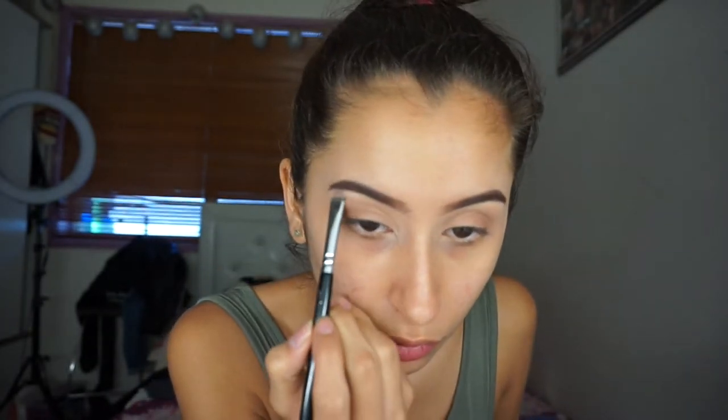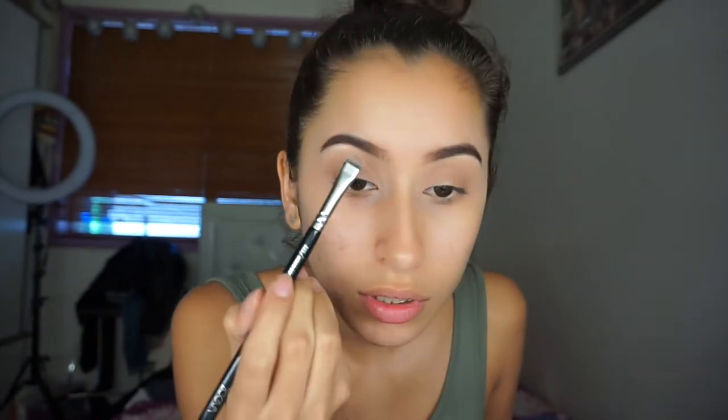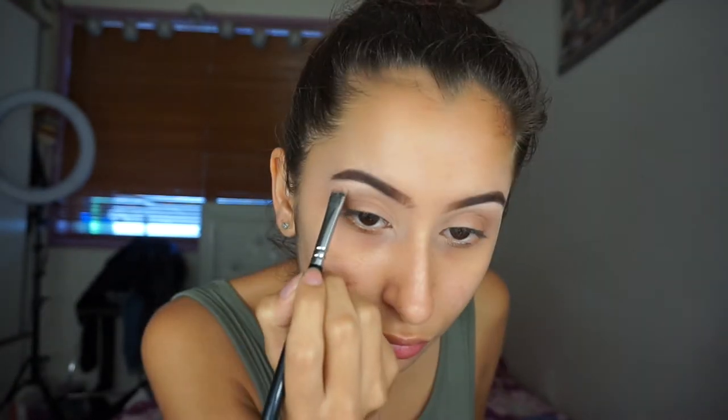Using the shade Tempera from the Anastasia Beverly Hills Modern Renaissance Palette, I am just gonna put that on my brow bone. Then I'm going to get the shade Vermeer and just go over the arch area only, not all the way to the front of my brow.